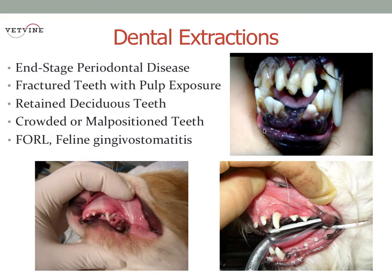The probably most common indication for dental extraction is end-stage periodontal disease. As you look at the teeth in this picture, it doesn't take a webinar at 9 o'clock at night on a Wednesday to know that these teeth are doomed for the bucket.